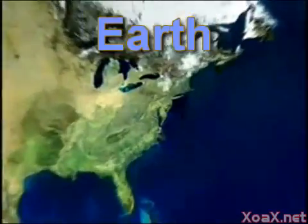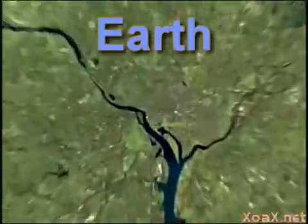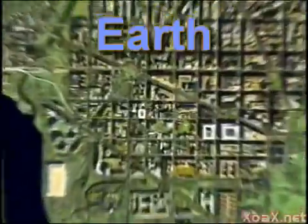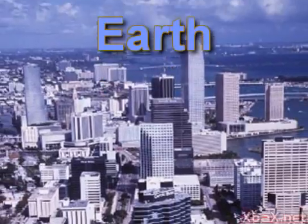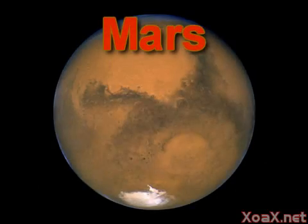Earth is our planet. It is the one that we live on. Then comes Mars which is known for its reddish appearance.